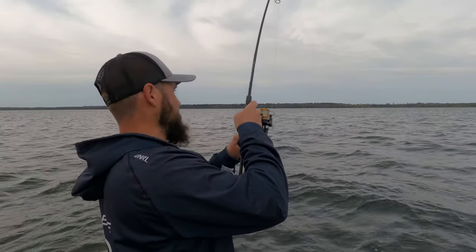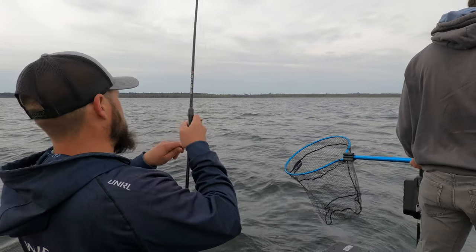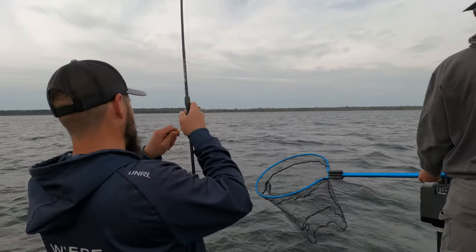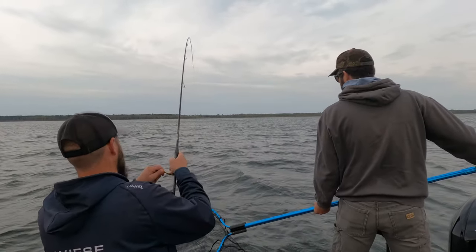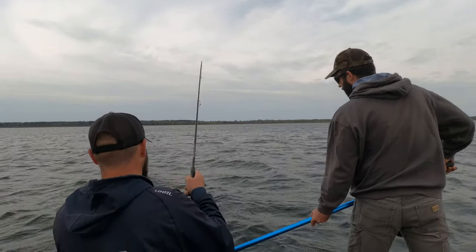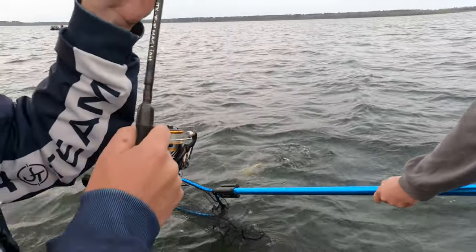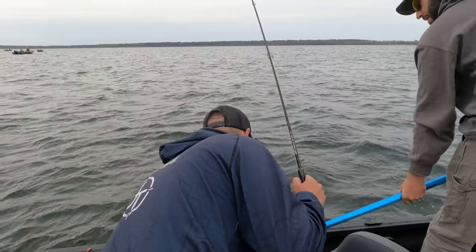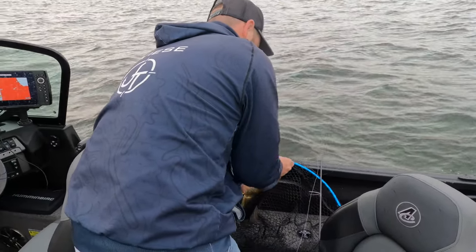Fish on! Walleye opener 2023. Oh my God. Nice. This is my first drop — good job!